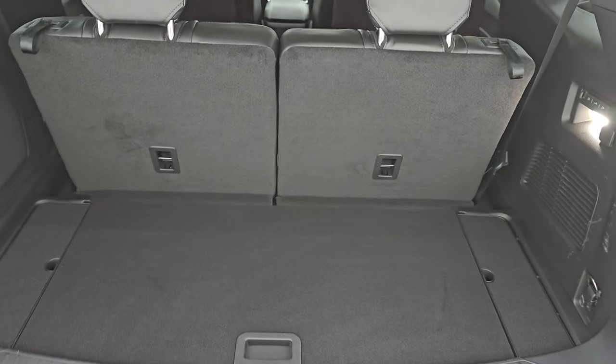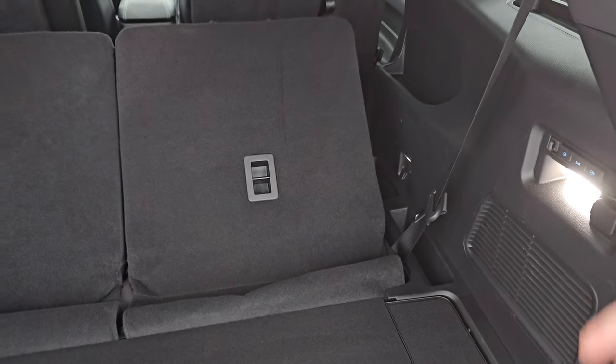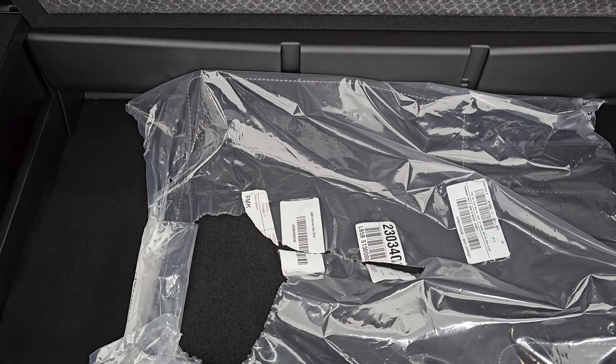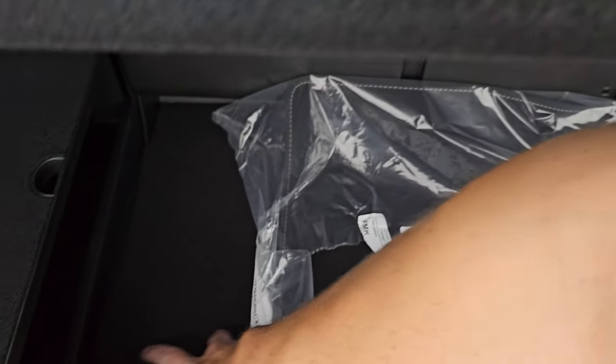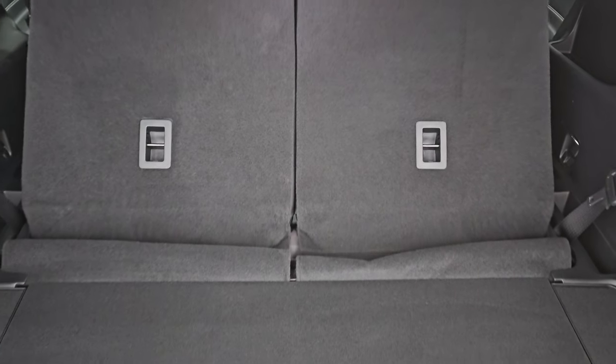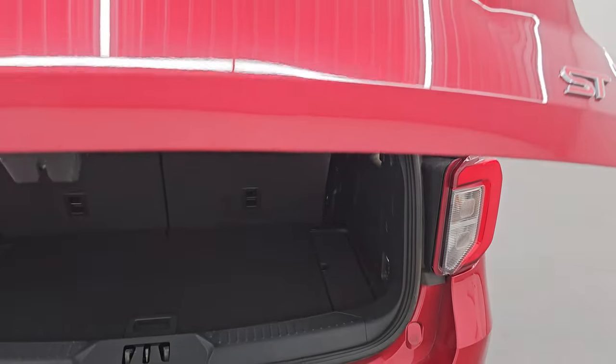The power liftgate works nicely. The back storage area is very nice and clean. These seats do fold down — they are a power fold; there are buttons right there and you can see they go down nice and flat. There are factory floor mats back there as well, with storage underneath. Press the button again and the seats go back up. Press that button and the gate comes on down.